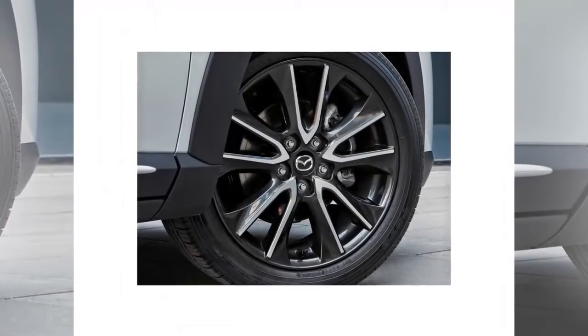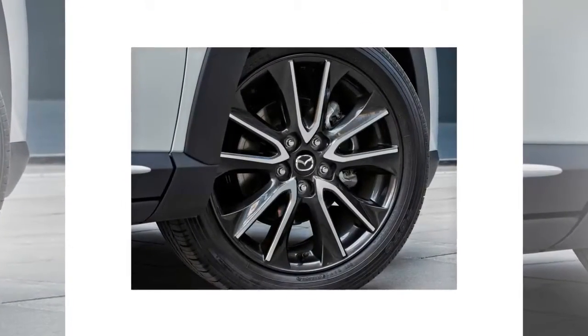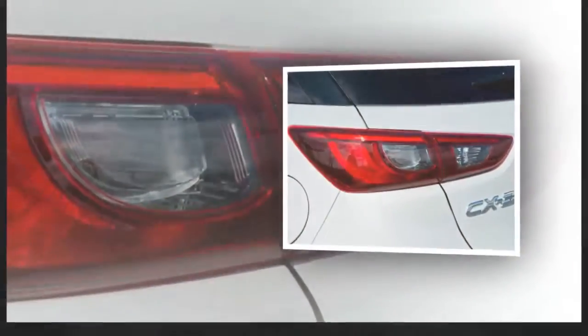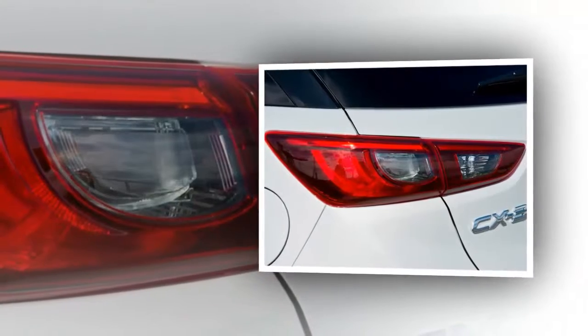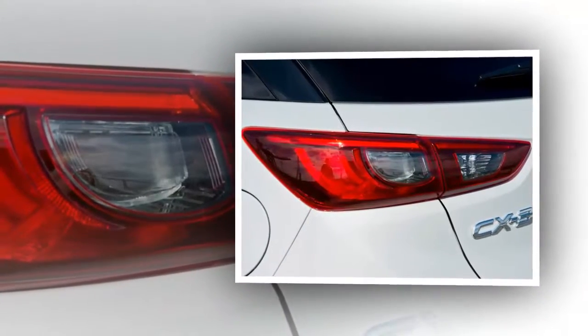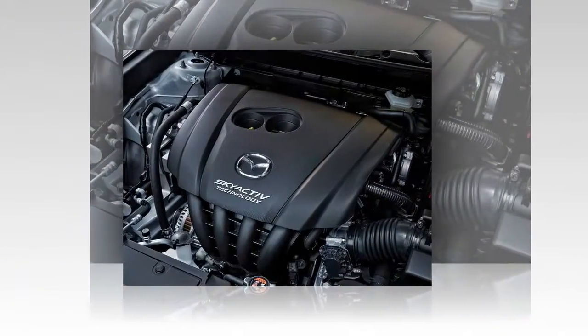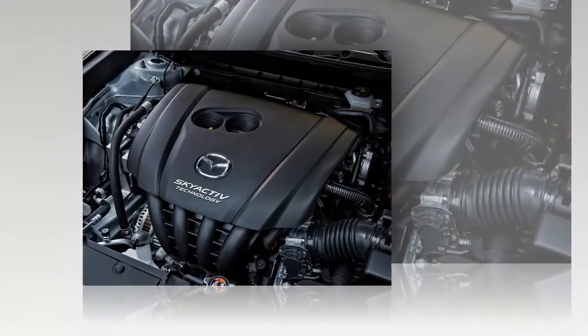In the highest variant, the CX-3 Grand Touring, standard fittings include a moonroof, navigation, adaptive front lighting system (AFS), active driving display pop-up head-up display, two-tone suede coating, a seven-speaker Bose audio system, cargo cover, paddle shift, LED headlamps, fog lights, and daytime running lights.